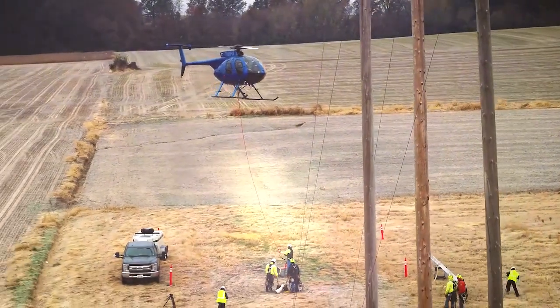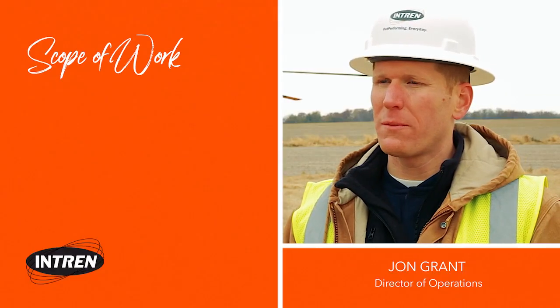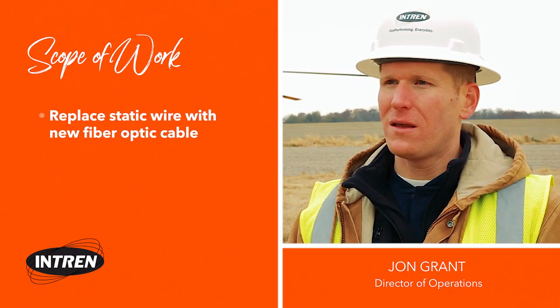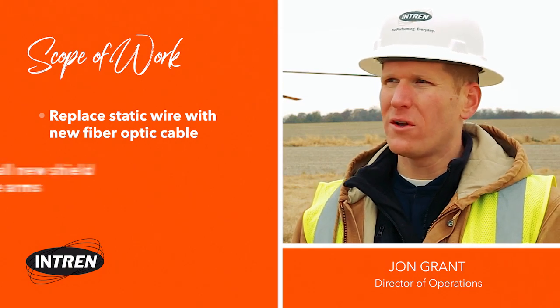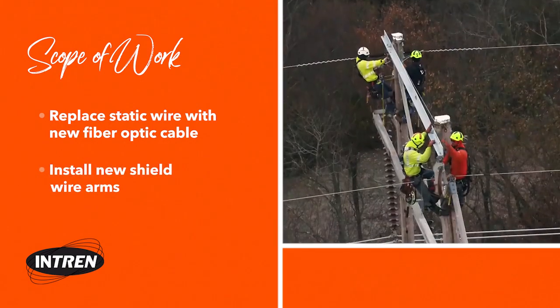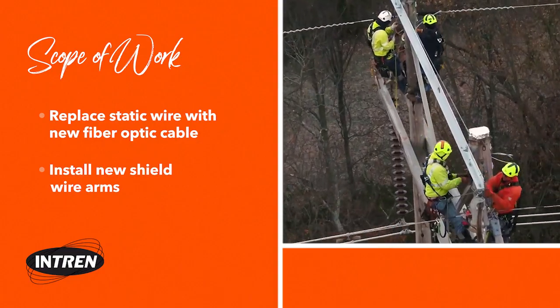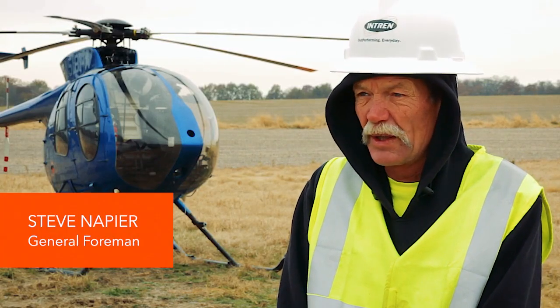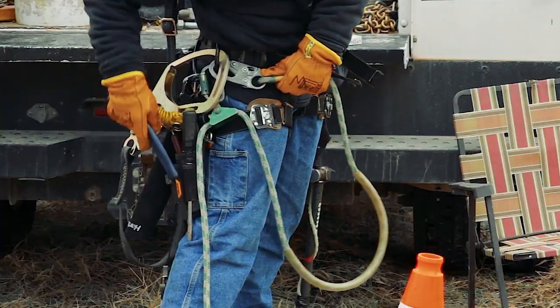This project is a 345 kV transmission line and the scope of work that our crews are performing is replacing the existing static wire with a new fiber optic cable. They're also installing new shield wire arms that suspend the shield wire in the air from the structure location. It's 49.7 miles, going all the way to the generating plant at Prairie State — 17 wire pulls — quite a large project.